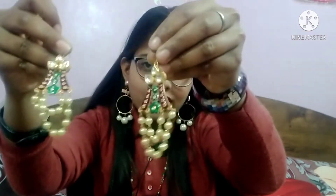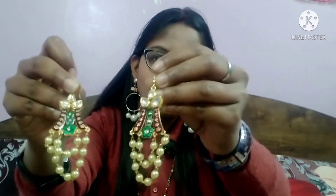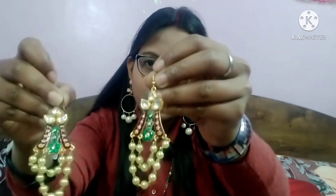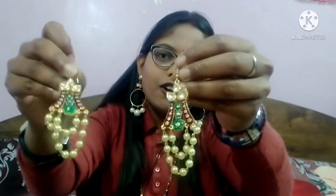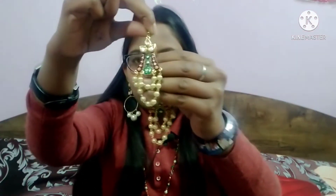Let me show you my next earrings — this is my very favorite. I have mostly used it for functions and it will be very beautiful in the outfit. It has a kundan work with a red and green combination. The chain combination has two layers. It is very shiny and very pretty. I forgot to tell you the price — it is only 300 rupees, and my earrings are under 300.